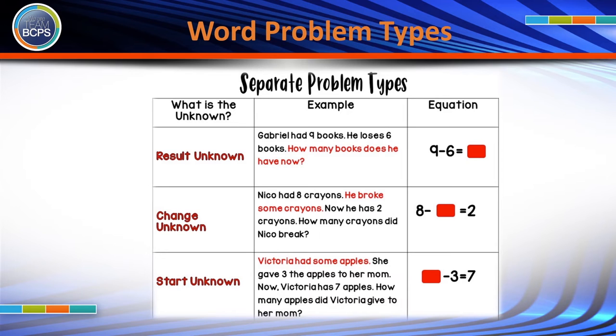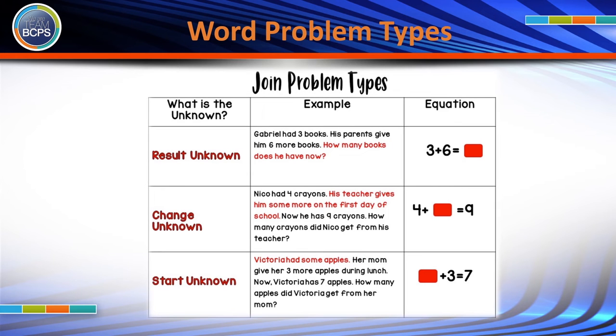There are three types of separate word problems. As you read across these examples, think about the context or the verb in the problem and ask yourself what is happening in the problem and what is the unknown. It's important to teach students to solve word problems by understanding the context of the problem.